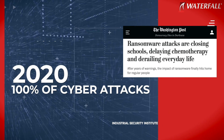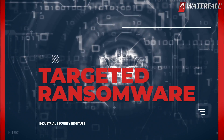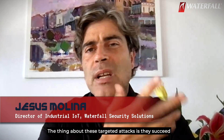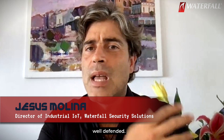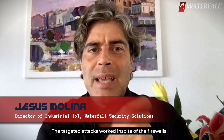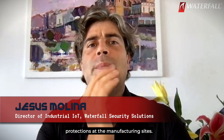In 2020, 100% of cyber attacks that took down operations were targeted ransomware. The thing about these targeted attacks is that they succeed against industrial sites that consider themselves well defended. The targeted attacks work in spite of the firewalls, security updates, and other conventional protections at the manufacturing sites.